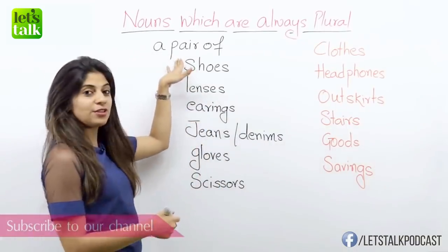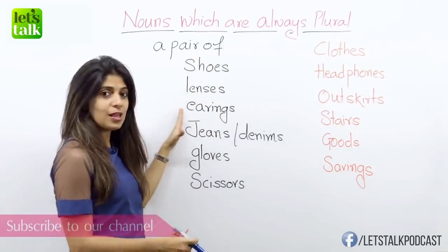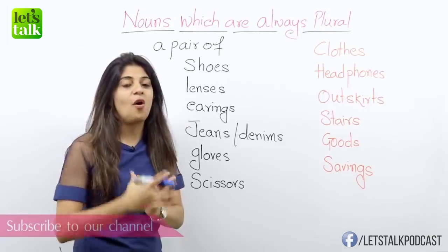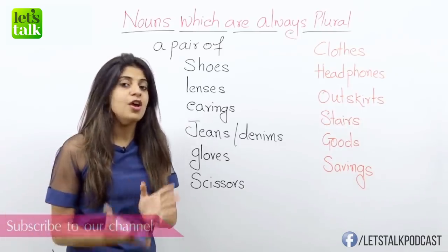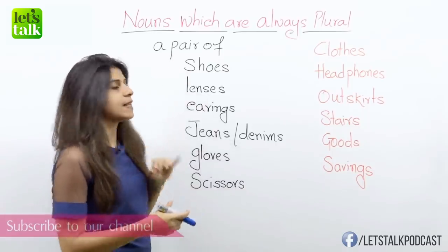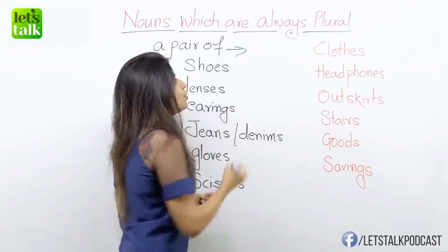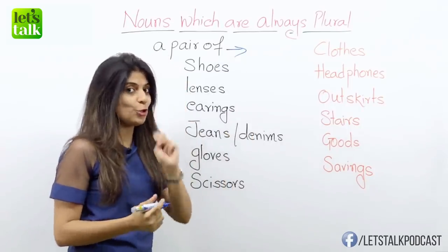Now if you see, I have an expression here: a pair of. There are certain nouns which are made up of two parts. So for such nouns, very often we end up using the expression 'a pair of,' which refers to a thing that is made up of two parts.